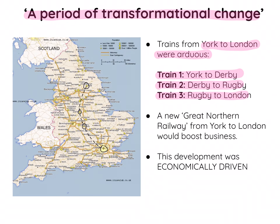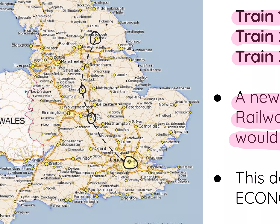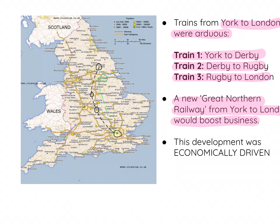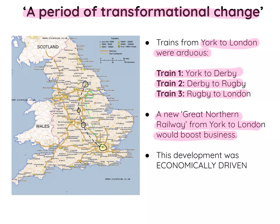So the railway companies and the government at the time wanted to create a new Great Northern Railway from York to London that would boost business. Going back to the map, the Great Northern Railway would start in York, pass through Doncaster, and go all the way down to London. Essentially, Doncaster was on the route between York and London, and this is a key reason that explains why the Doncaster Plant Works came to Doncaster.